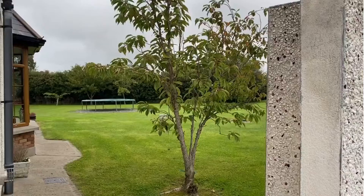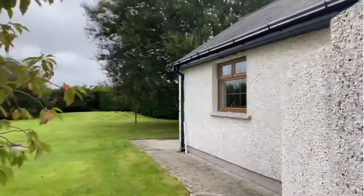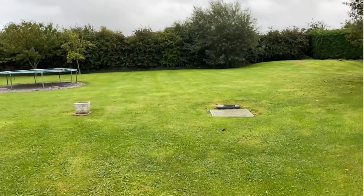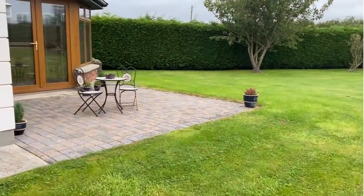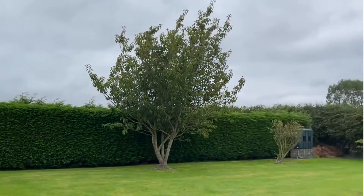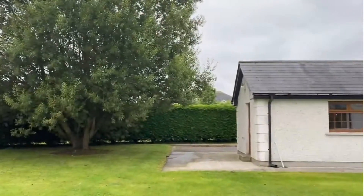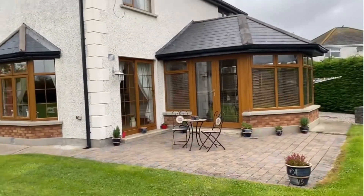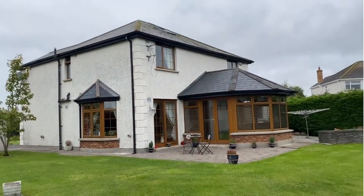I'll take you out to the garden now. Just a quick look at the lovely private back garden in number 3 River Mill. That's the garage on our right there. Biocycle drainage unit of course. The site runs to about 0.6 of an acre. Just bringing you around to see the lovely cobbleblock-paved patio area, mature trees, trampoline, and the detached garage. And a look at the rear view of this substantial house.